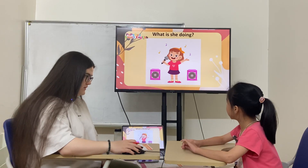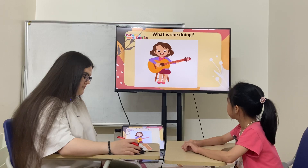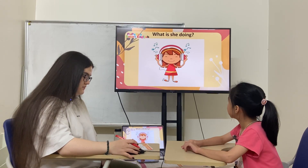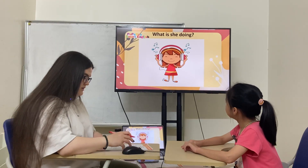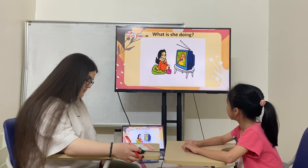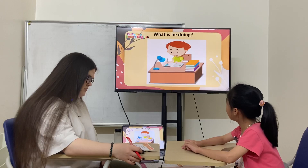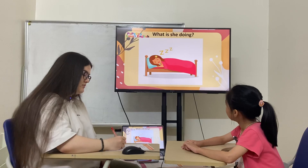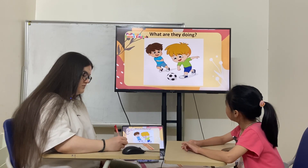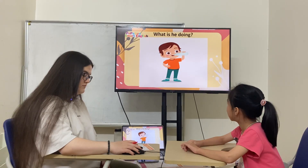She's singing. Yes. They are dancing. She's playing the guitar. She's listening. She's watching TV. She's doing homework. She's sleeping. They are playing. She's drinking.